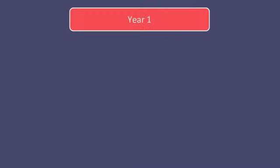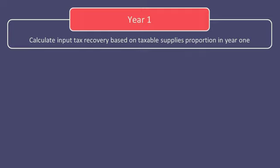In the year of purchase of the relevant asset, the input tax that can be recovered on the purchase will be assessed as per the normal rules. In other words, based on the proportion of taxable versus total supplies that the asset is used to help make in the business. So if 60% of its supplies in that year were taxable, then it could recover 60% of the input tax suffered in that year.